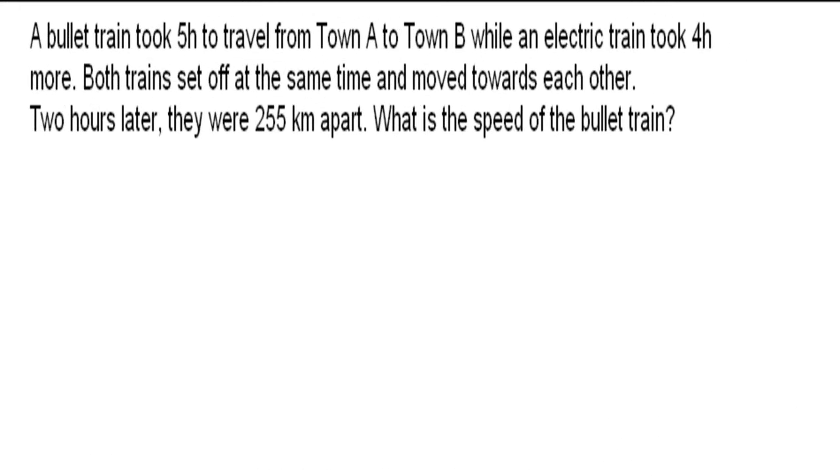Hello, this is another Primary 6 question on speed. A bullet train took 5 hours to travel from town A to town B, while an electric train took 4 hours more. Both trains set off at the same time and moved towards each other. 2 hours later, they were 255 km apart. What is the speed of the bullet train?